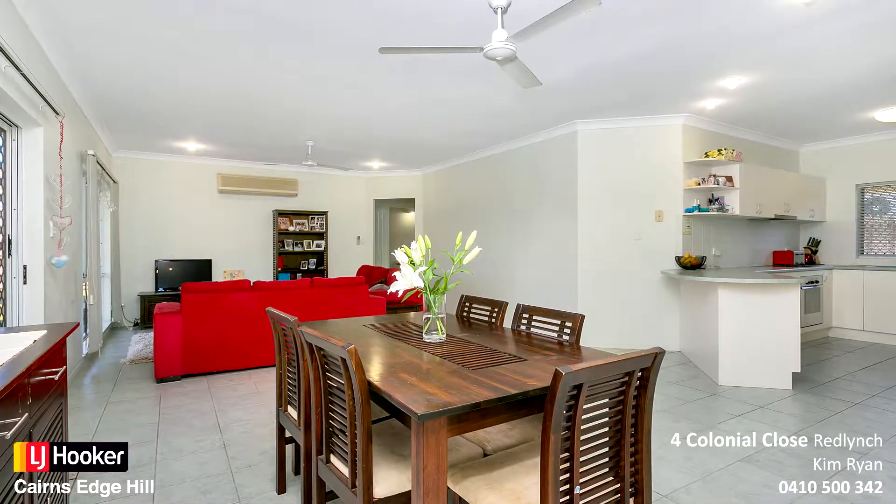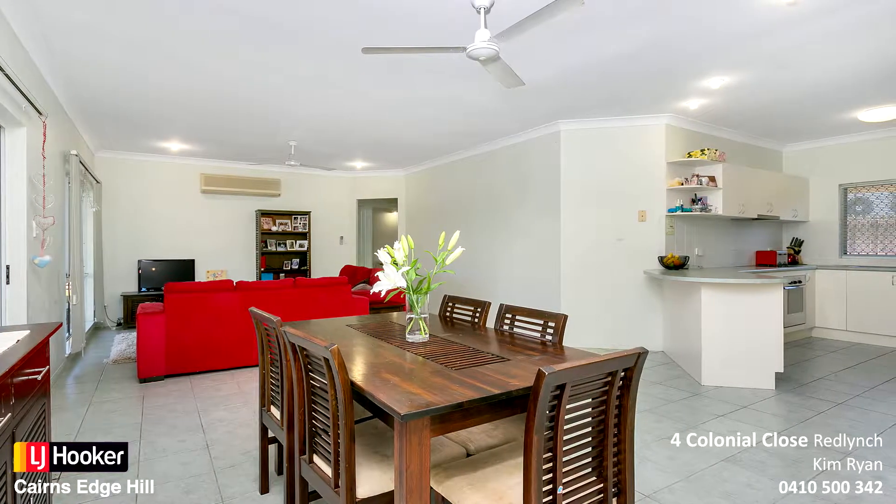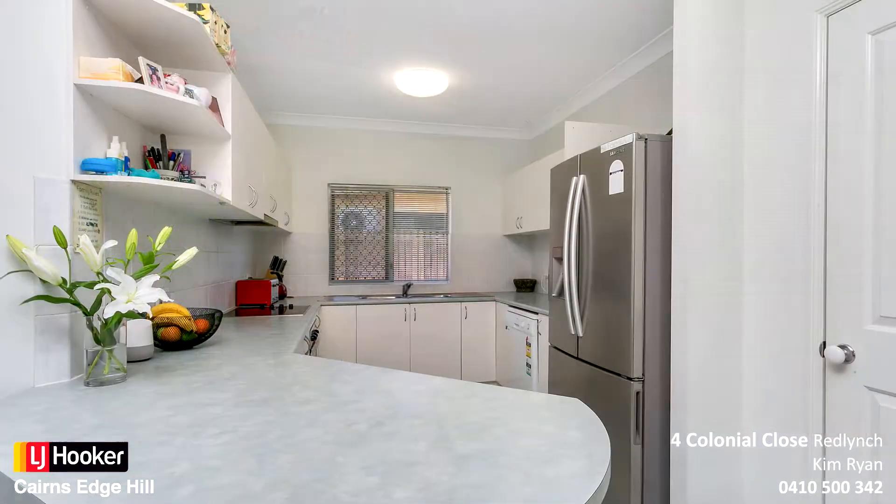Hugely flexible layout with these spacious open plan tiled living and dining areas. Central kitchen with plenty of storage options including pantry and dishwasher.